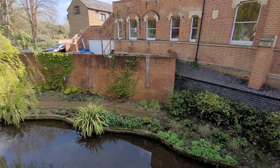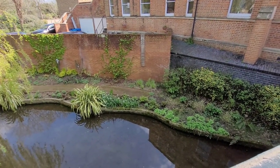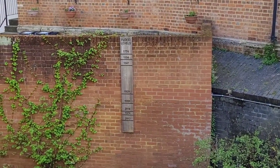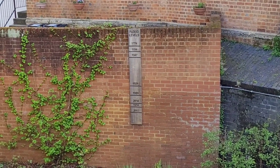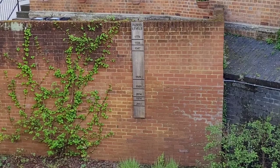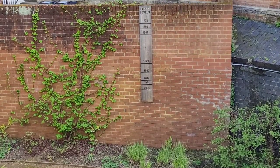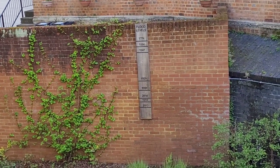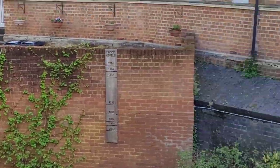And this bridge shows the water levels and the floods that took place over the years — how high they were. So 1774: wow, that was almost as high as the wall. And then 2003 — that was quite bad too, because all of this would have been flooded. Interesting.